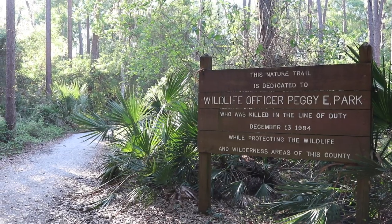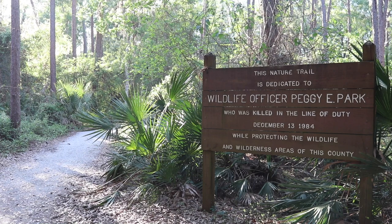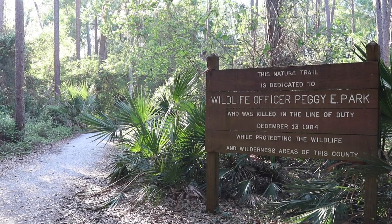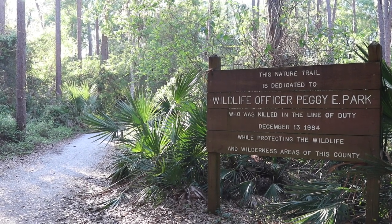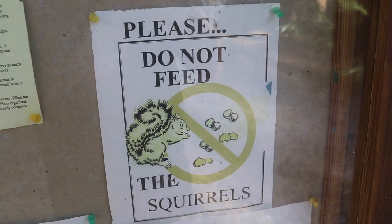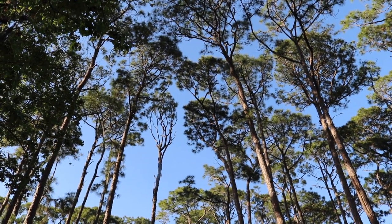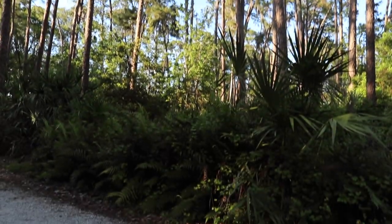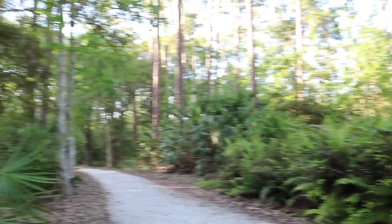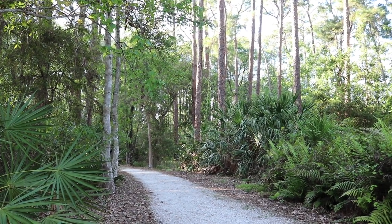This nature trail is dedicated to wildlife officer Peggy E. Park, who was killed in the line of duty on December 13th, 1984, while protecting the wildlife and wilderness areas of this county. Please don't feed the alligators, and please don't feed the squirrels. Up ahead there's another boardwalk — the pines tower above us and the palmettos are at our feet. Another perfect representation of Florida — the real Florida. And the boardwalk begins.